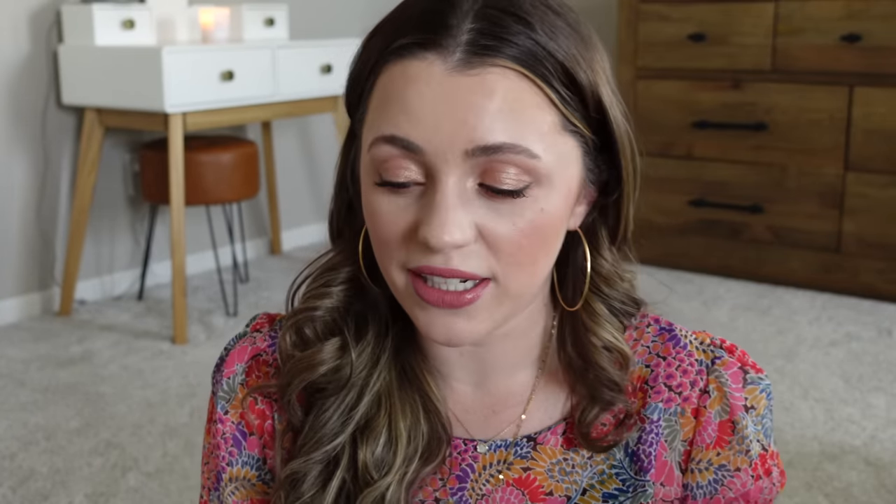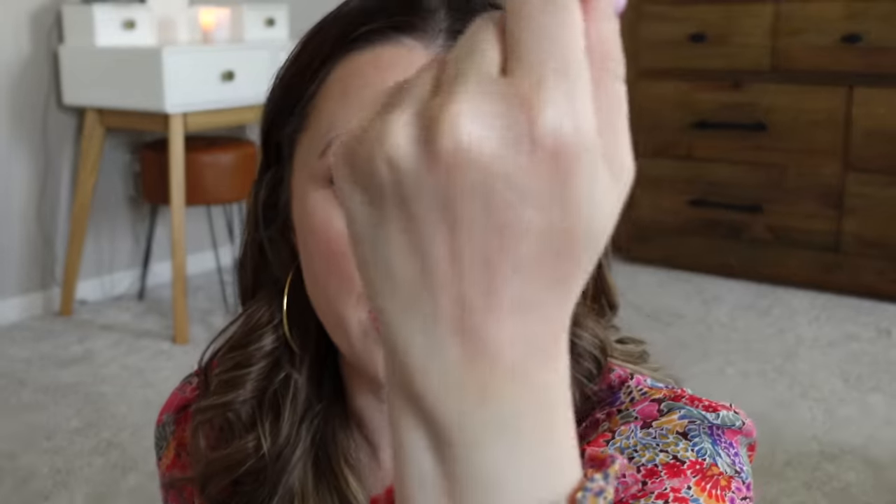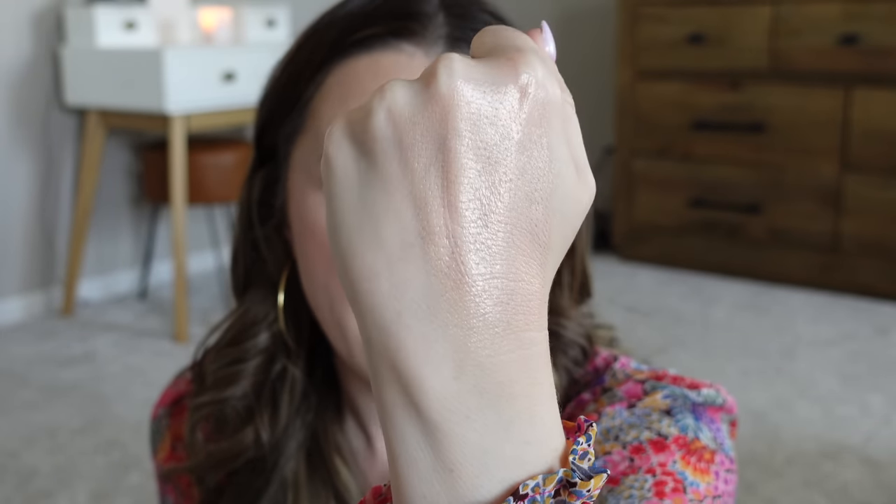Okay, let's talk the good stuff first. Something I recently discovered that I think is absolutely beautiful and underrated is the Pixi Flawless Beauty Primer. This is a glowy primer — absolutely stunning. There is absolutely no detectable shimmer in it; it's just a glow and it's so pretty.